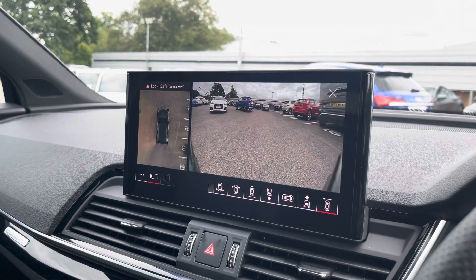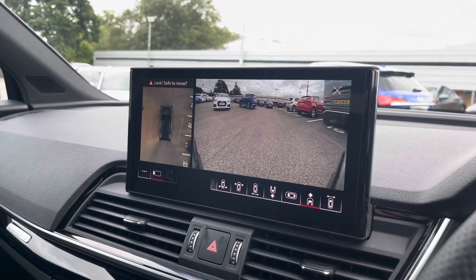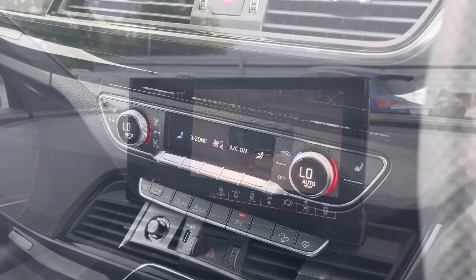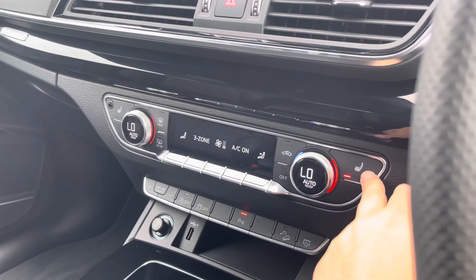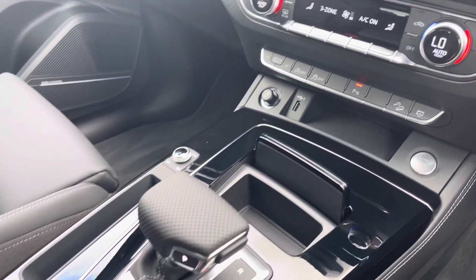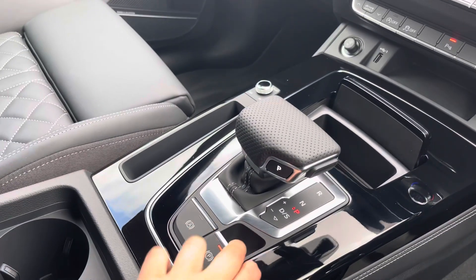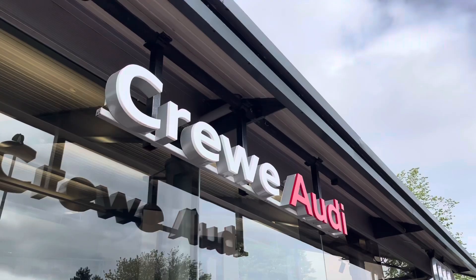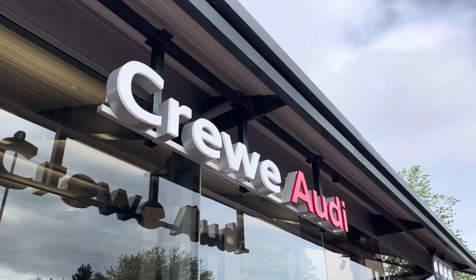An optional extra on the vehicle is a 360-degree camera, which is ideal for all maneuvers. Front and rear parking sensors are also fitted, alerting you to objects around the vehicle. Just below, we have the three-zone climate control unit. The front sports seats are heated as part of the comfort and sound pack, and as an optional extra we have additional storage, the electronic handbrake with hill hold assist, two cup holders, and storage under the armrest.